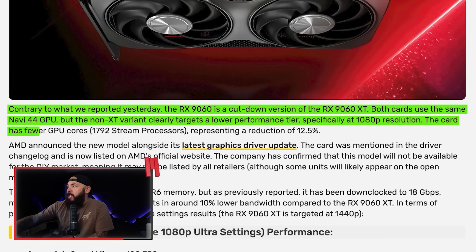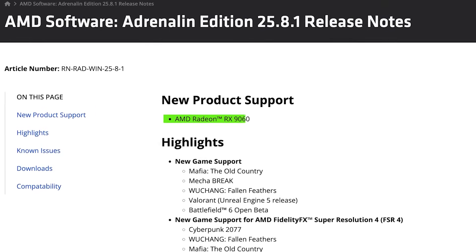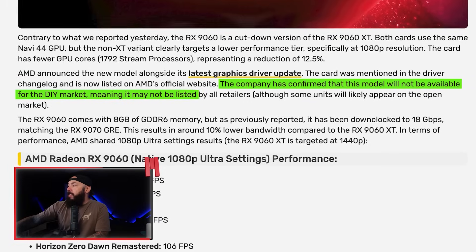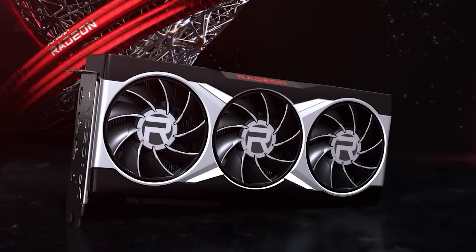This is a 1080p card, obviously. The 8GB of VRAM is a dead giveaway. The card has fewer GPU cores — 1,792 stream processors — representing a reduction of 12.5%. Initially, a leak of this card appeared in the latest driver update, and that's where the new model was announced. Shortly thereafter it popped up on AMD's website. The company has confirmed this model will not be available for the DIY market, meaning it may not be listed by all retailers. This is a quietly rolled out card for OEMs and system integrators. For buyers building their own PC, this is basically a non-starter.